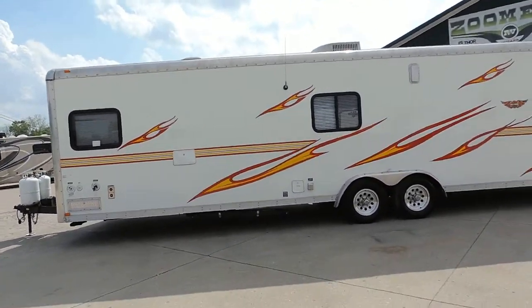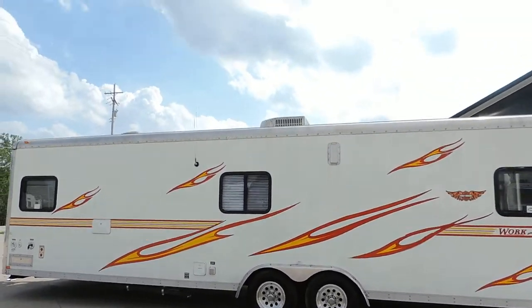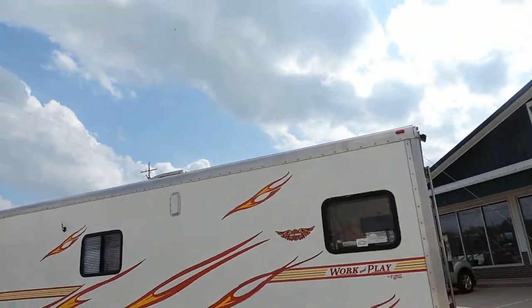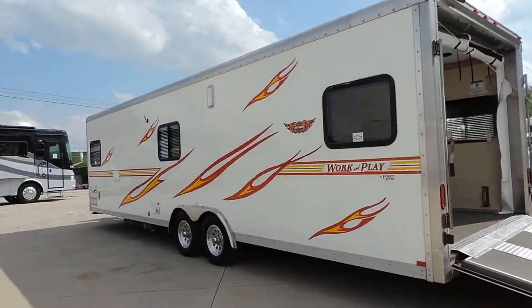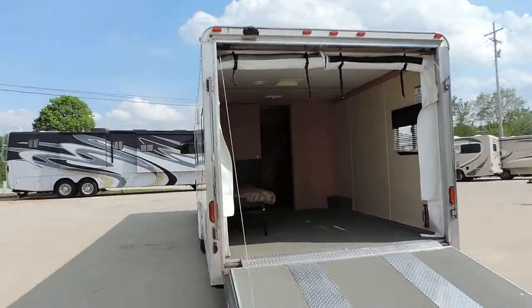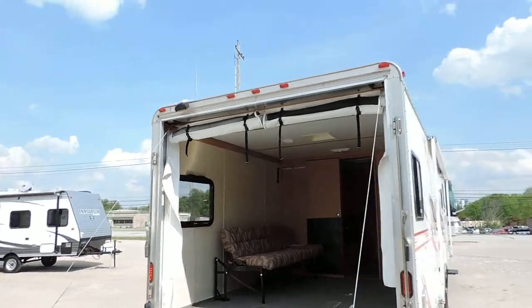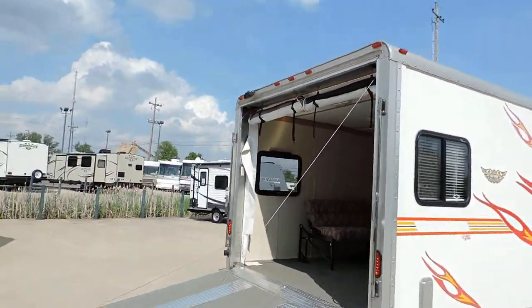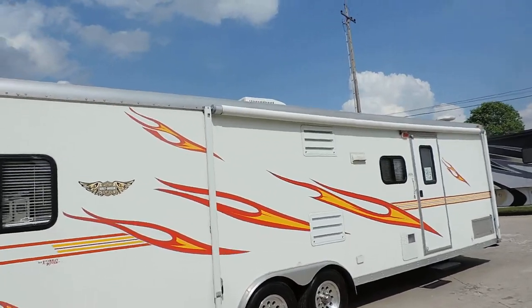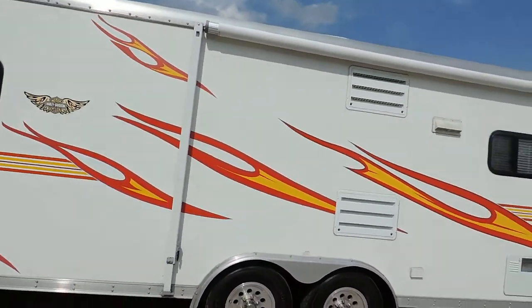Diamond plate rock guard at the bottom. Exterior shower. Dometic rooftop AC unit. Good wheels. Nice flame decals on this unit. It's got a screen here in the back garage that zips together. Nice big awning. Six gallon hot water heater.